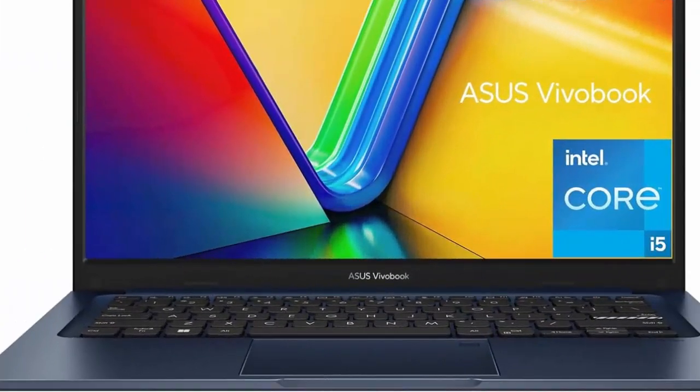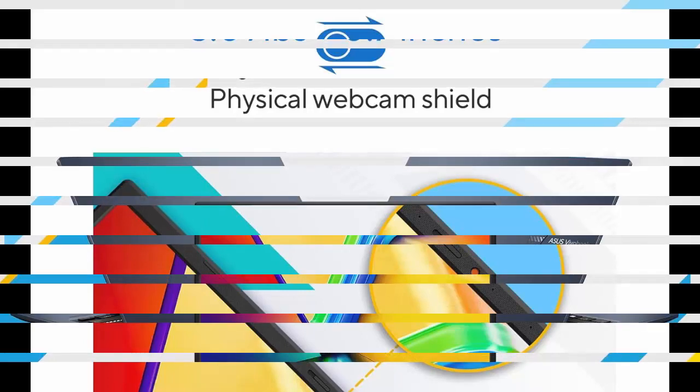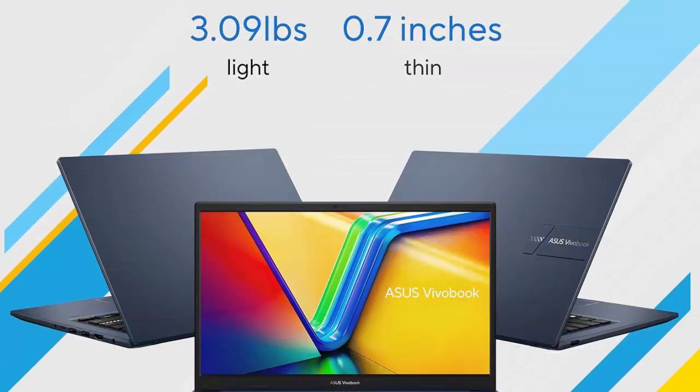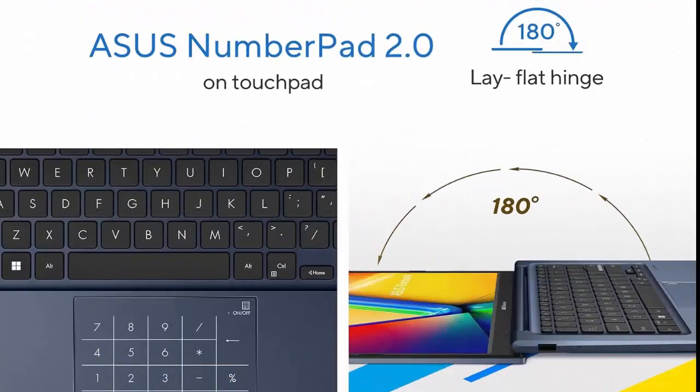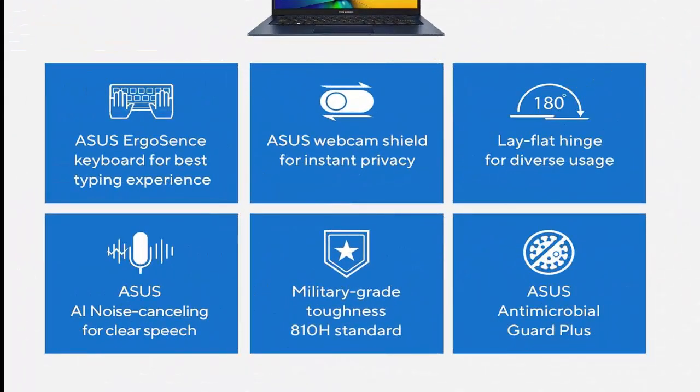Asus 2023 VivoBook 14 Laptop, 14-inch FHD 1920x1080 display, Intel Core i5-1235U CPU, Intel Iris Xe Graphics, 8GB RAM, 256GB SSD, Windows 11 Home, QuietBlue, model F1404ZA-AS51.